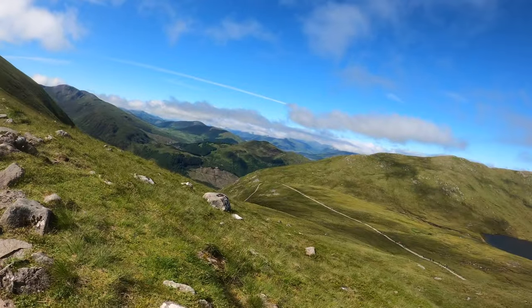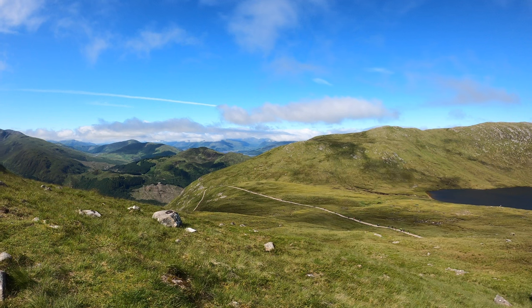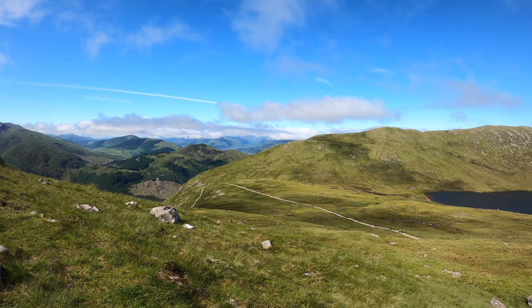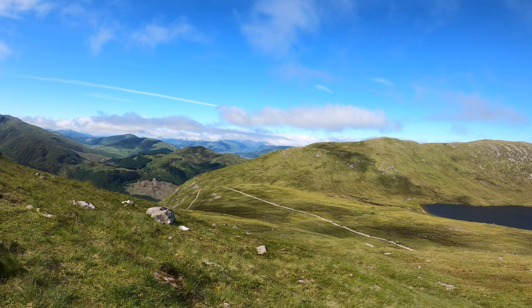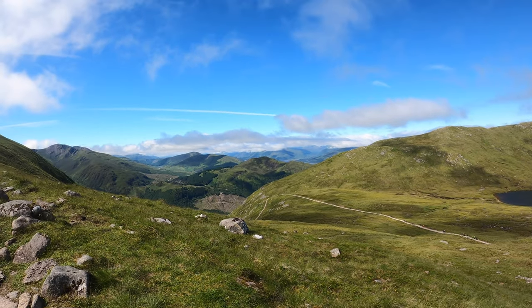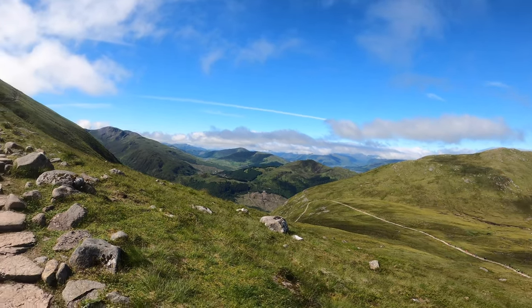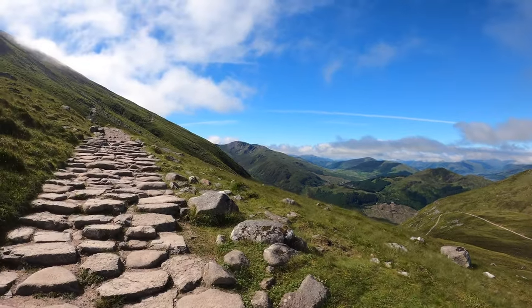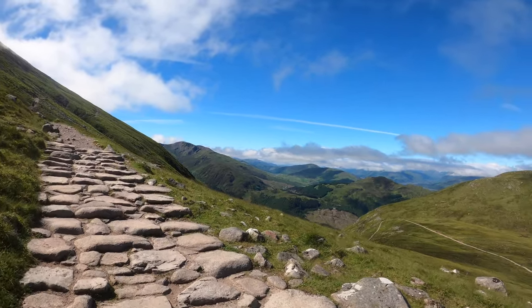The views are stunning — you can see right out to Loch Linnhe and over to Ardgour. I think that's Cona Glen maybe up there. But it's warm — very warm.